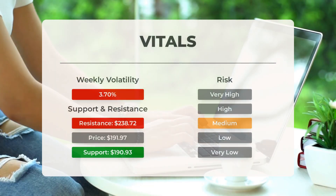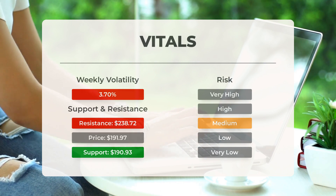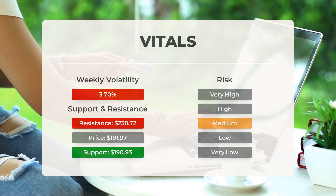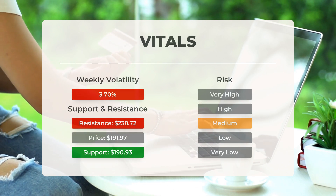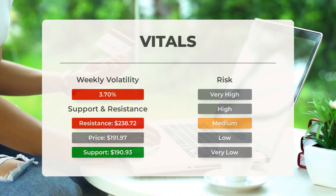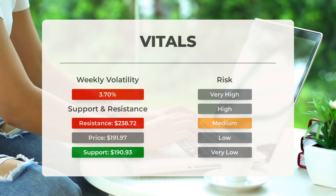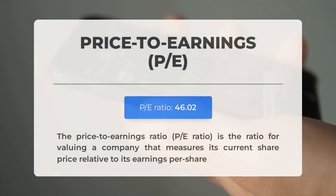Tesla has found support from accumulated volume at $190.93. This level could present a buying opportunity as an upward reaction may occur when support is tested. The stock typically experiences average movements throughout the day, and with good trading volume the risk is considered to be medium. Over the last day Tesla moved $5.86 between its high and low, equivalent to 3.06%. Looking at the past week, the stock has shown a daily average volatility of 3.7%.